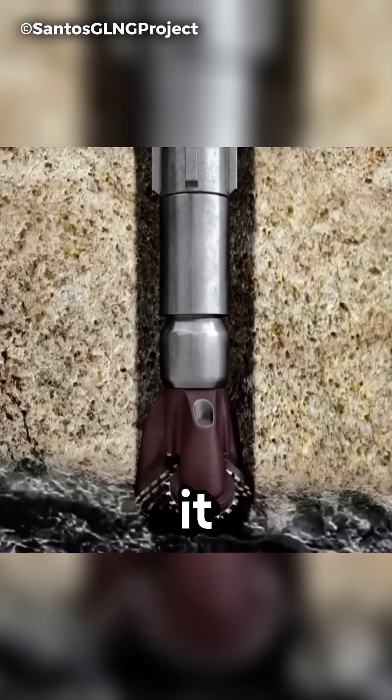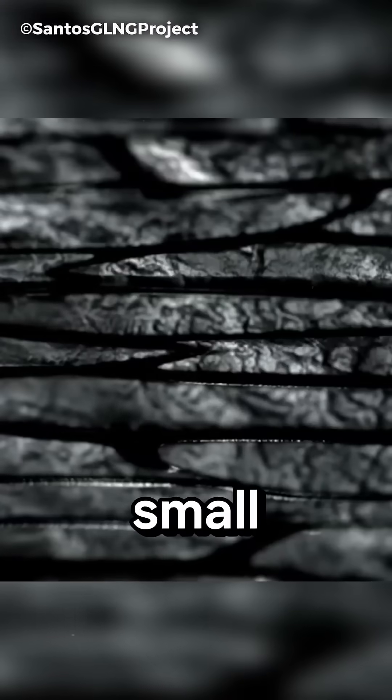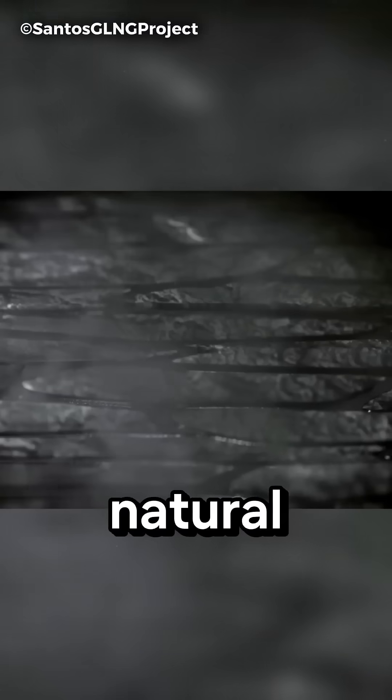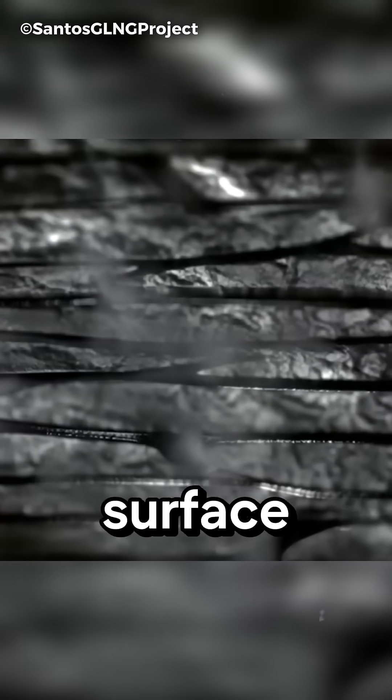When the drill reaches the coal seam, it becomes clear that the layer is mostly made of solid coal. There are only small gaps, often filled with water. Natural gas is not found floating in these gaps, but is instead attached to the surface of the coal.